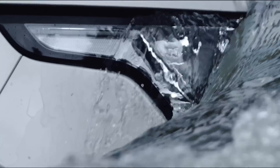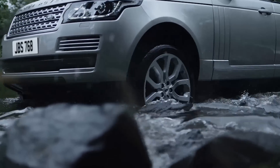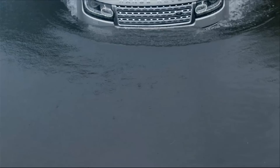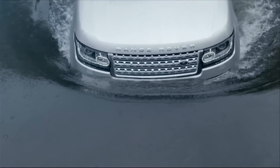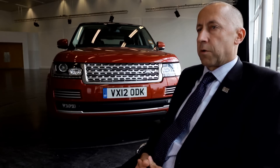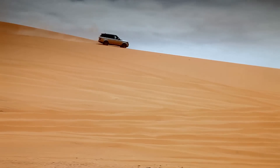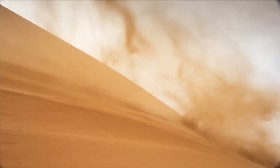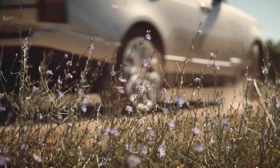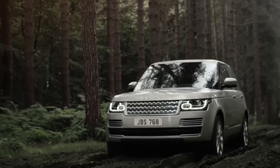Range Rover is recognized for its off-road capability, and our challenge was to further improve that and make it more capable and more composed. Range Rover now includes auto terrain response. It effectively takes readings from the vehicle temperature, the road surface, and the driving style, and it automatically selects the appropriate program to be driving in.